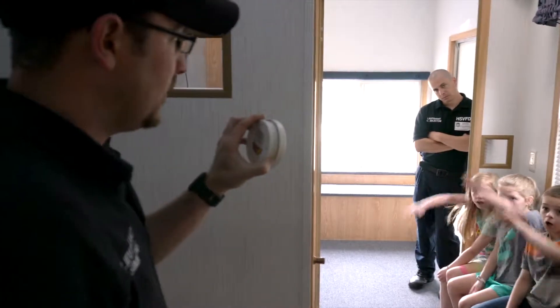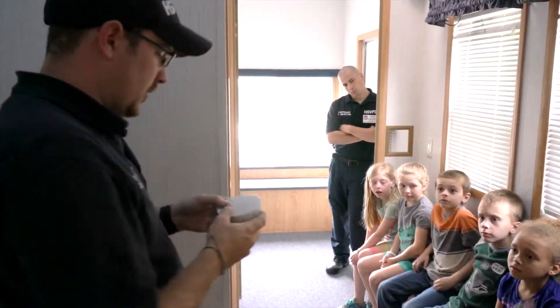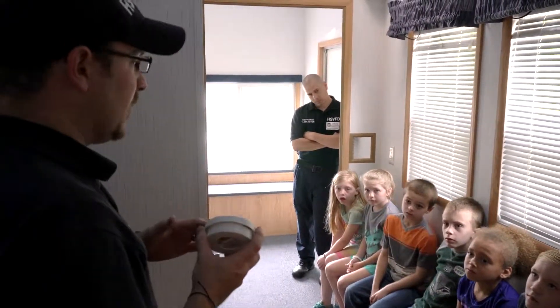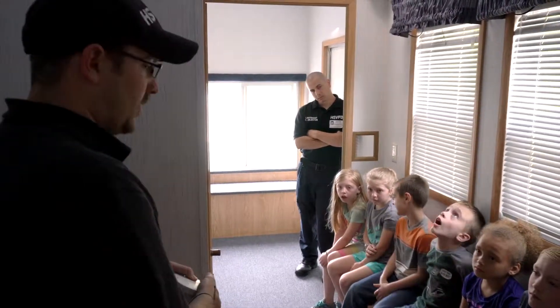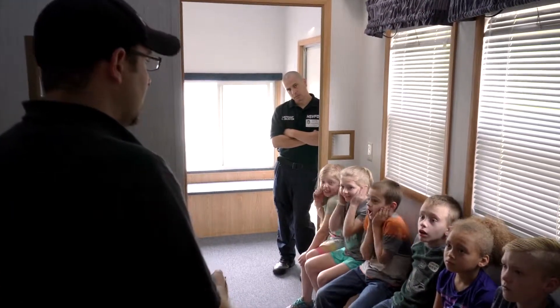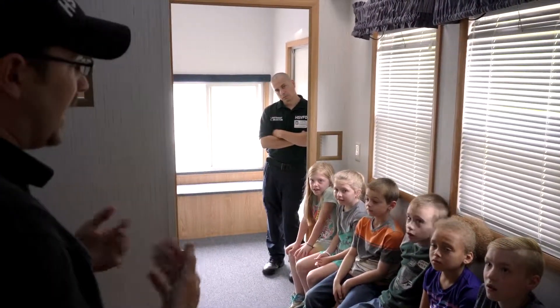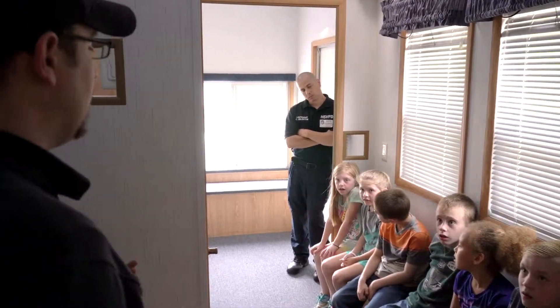How many of y'all know what this is? A fire alarm — a smoke alarm. When the smoke gets to it, it makes a noise. It makes a noise like this. You hear that noise? That's the real noise it makes. When it makes that noise, we don't want you to hold your ears, hide from us, hide under your bed, under your covers, or in your closet.